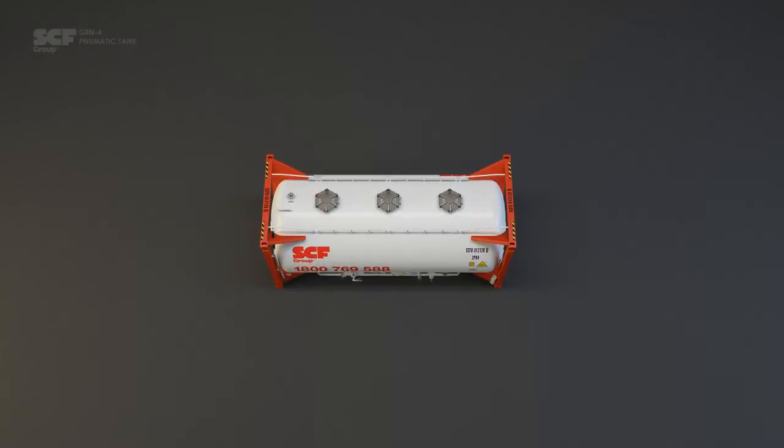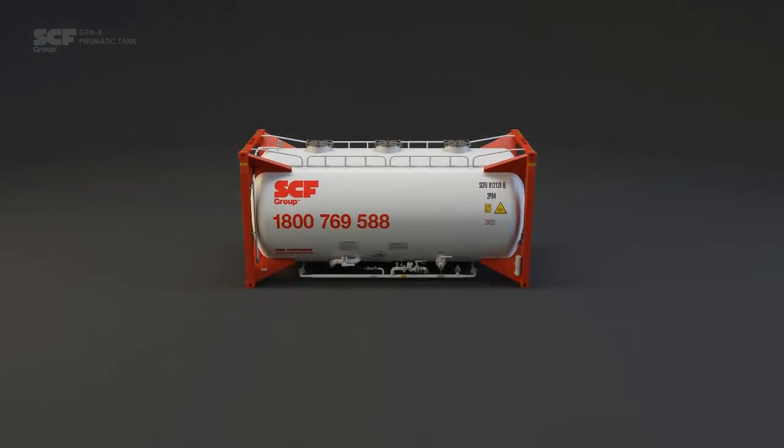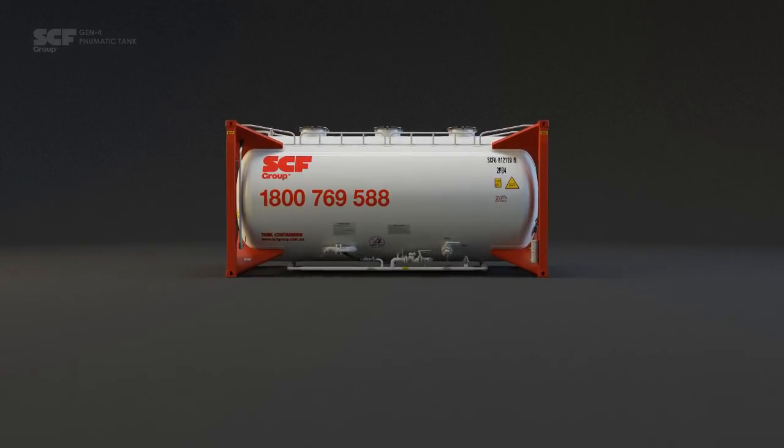SCF Group, leaders in the intermodal containerised sector within Australia, introduced the new Gen4 pneumatic tank.